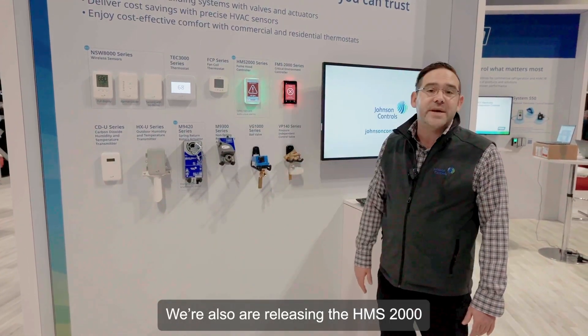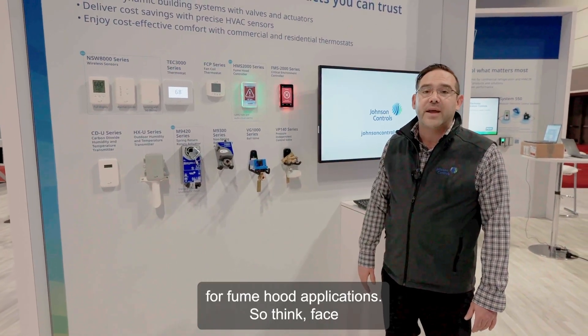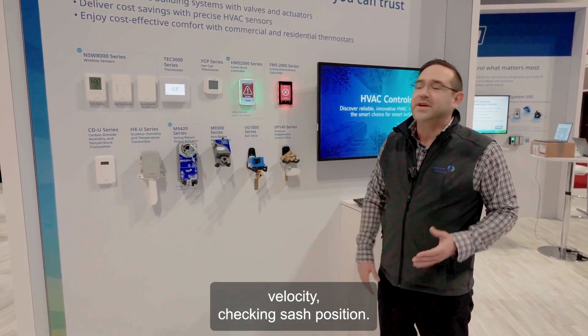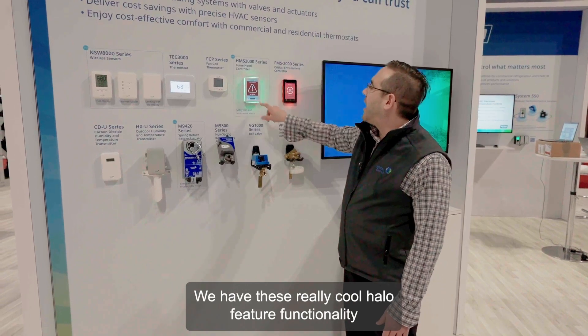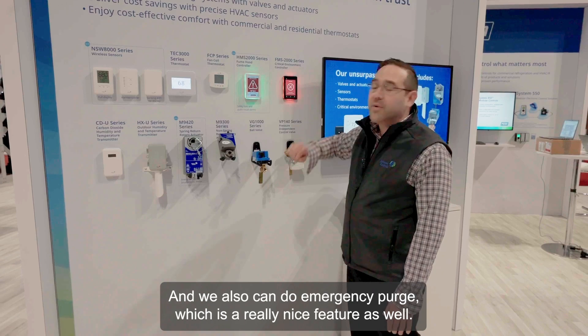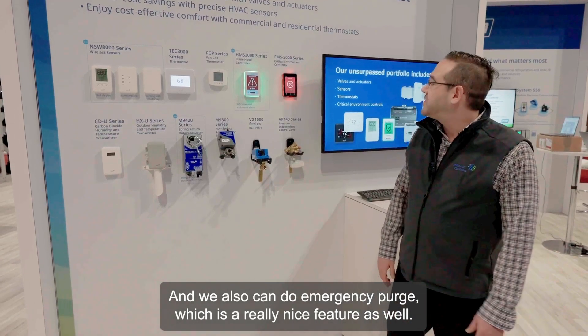We're also releasing the HMS 2000 for fume hood applications. Think face velocity, checking sash position — we have these really cool halo feature functionality, so you know at a glance if it's good or not. We also can do emergency purge, which is a really nice feature as well.